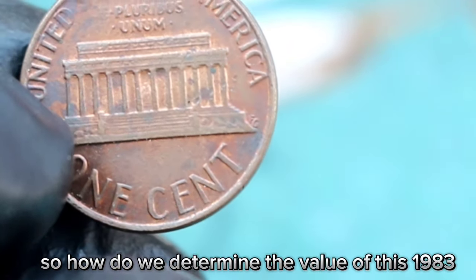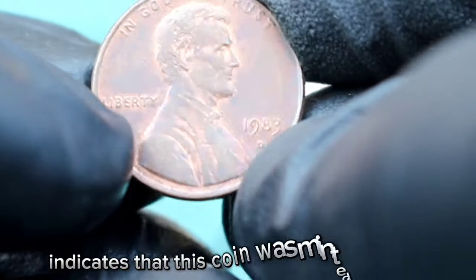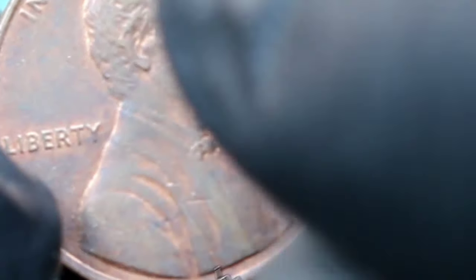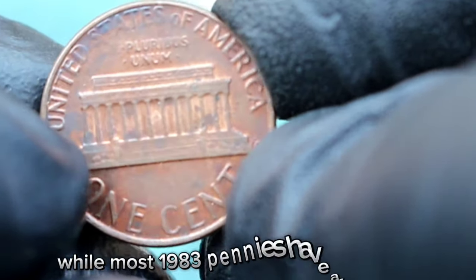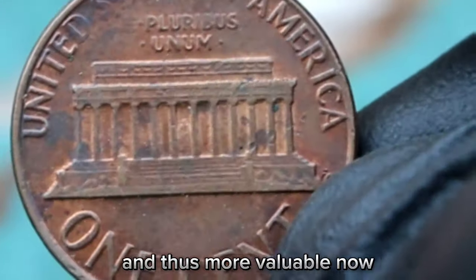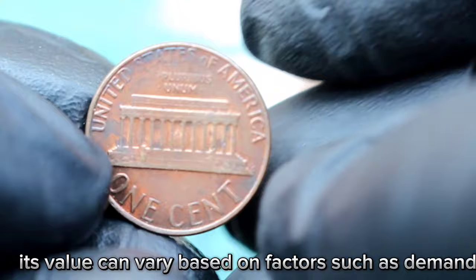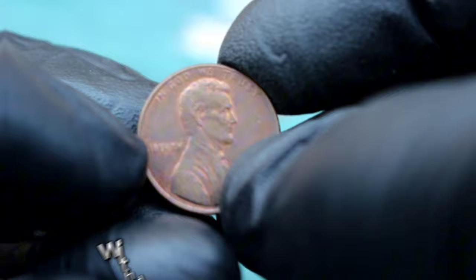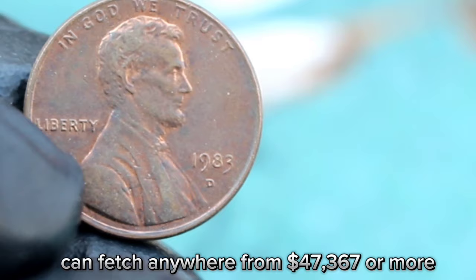So how do we determine the value of this 1983 Lincoln one cent coin? The D mint mark indicates it was minted in Denver, which adds a layer of uniqueness. In 1983, the US Mint made a transition in the size of the date on the Lincoln cent. While most 1983 pennies have a small date, the ones with the large date are much rarer and thus more valuable. In today's market, a 1983 Lincoln one cent with D mint mark and a large date in dirty condition can fetch anywhere from $47,367 or more.